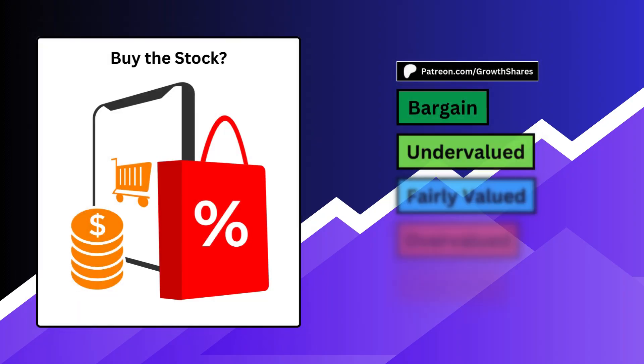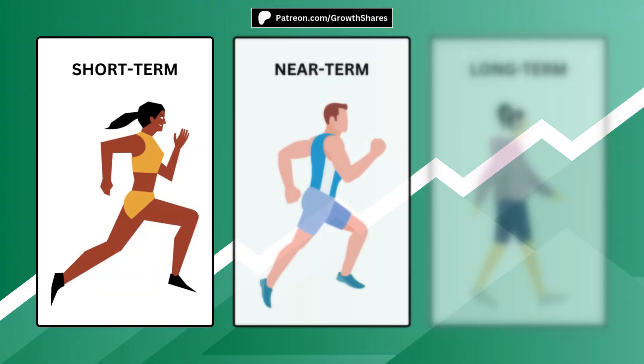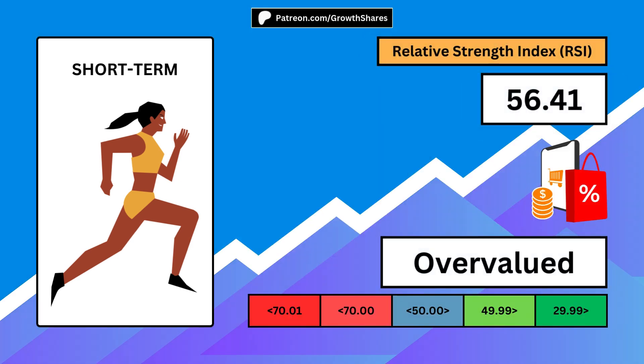Next, should you buy the stock right now, independent of the business? We all have different investment time horizons, so I split things up based on how long you plan to hold the stock. A short-term investor will look for a low relative strength index, ideally below 30. The holding period for short-term investors is often a month or less.